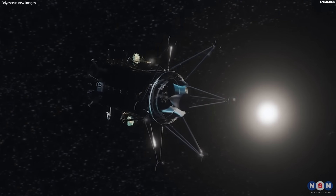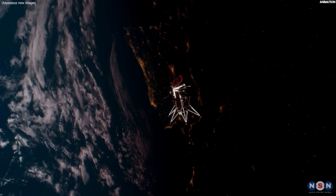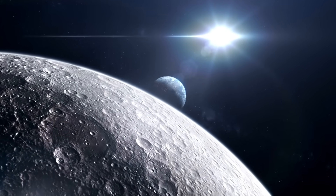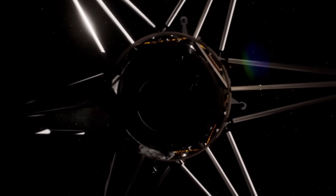We hope you enjoyed this video and learned something new and interesting. We also hope you share your thoughts and opinions on the lander and its mission, and the future of lunar exploration. Thank you for watching, and see you next time.